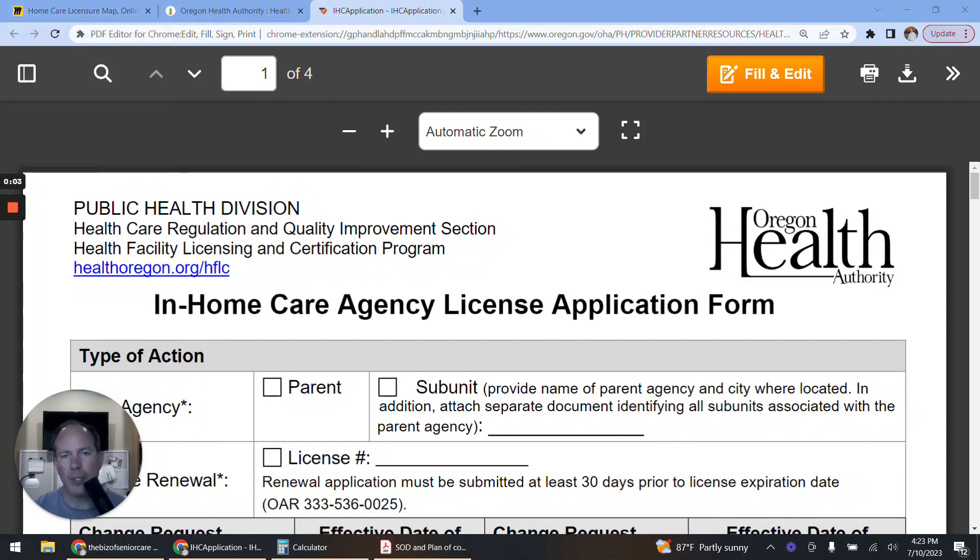What is up home care owners and enthusiasts? This is Lucas Carroll with the Business of Senior Care, where we help home care companies get their state license fast and with excellence. Today we're going to talk about the state of Oregon and what it takes to get through the process with the Oregon Health Authority to get your home care license. Oregon has a couple of wrinkles and unique nuances that make the application process a little bit special.